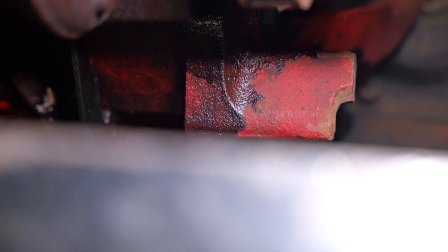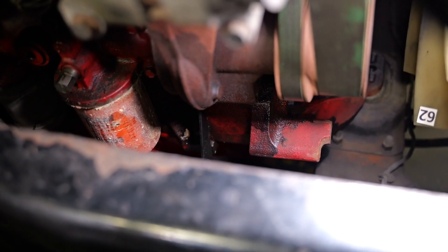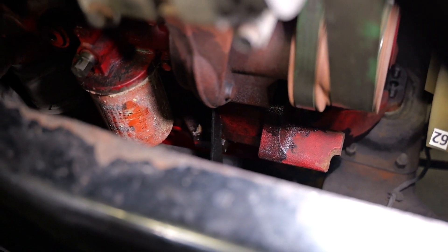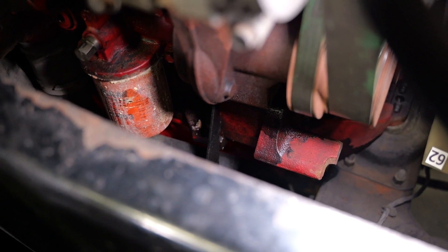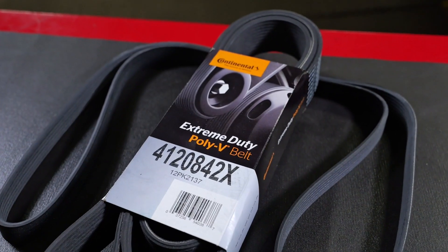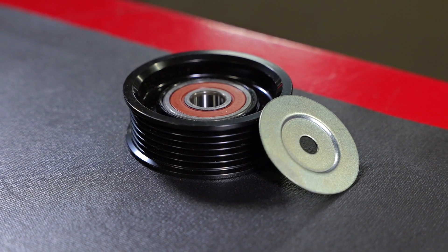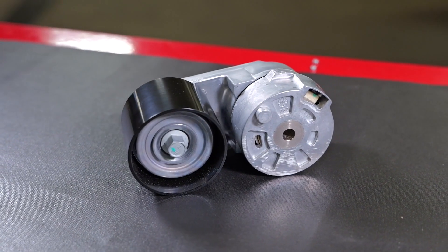Fluid contamination is also a frequent problem. Coolant leaks can cause belt slippage, and belts exposed to petroleum-based fluids can experience softening of the rubber, causing the belt to weaken, delaminate, and experience accelerated wear. For the ultimate in fleet dependability, consider a comprehensive maintenance plan by replacing all components including the belt, idlers, and tensioners.